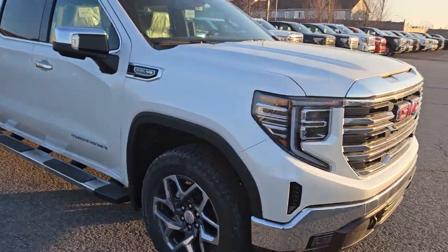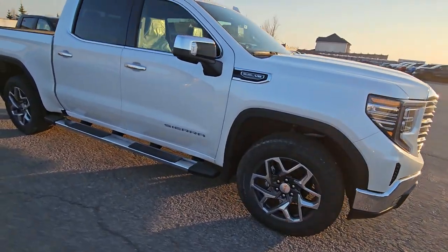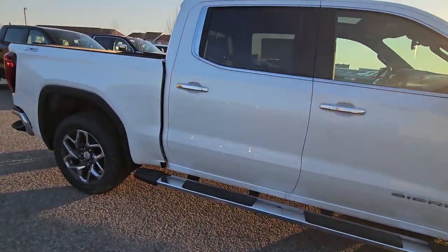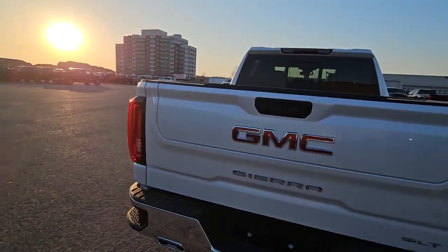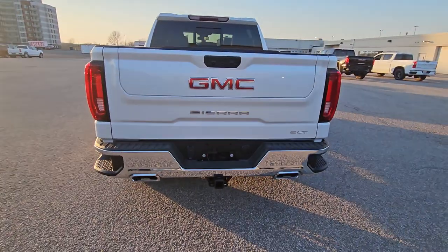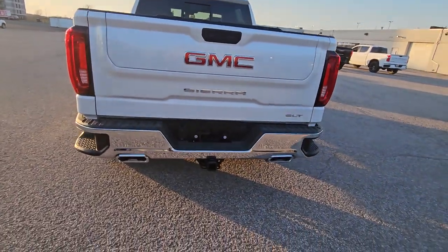Part of that package gives you those 20-inch wheels and the chrome running boards. Again, it is an X31, so that gives you beefed-up shocks, spray-in bed liner, multi-pro tailgate — you get the multi-pro tailgate because of the X31 package. That's also how you get the dual exhaust, which this one has.